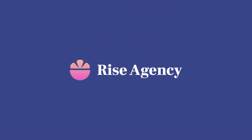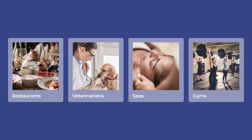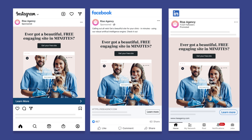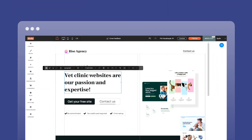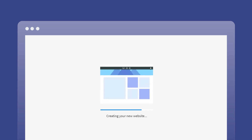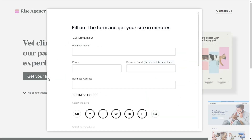Say Rise Agency is looking to target a certain vertical, such as veterinarians. Using Duda's technology, they can set up a pay-per-click campaign by creating a template that connects widgets to the content library, build a form for prospects to fill out, and host it on a Duda landing page that they can link to from their PPC app.